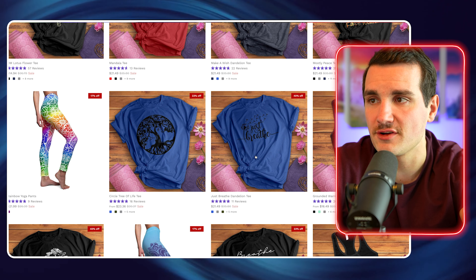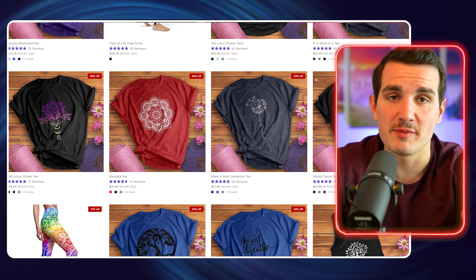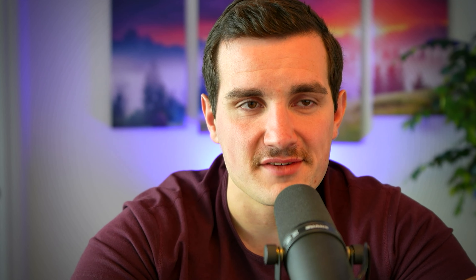Bonus points if the niche you pick is something you're also interested in yourself, because it makes brainstorming new design ideas far easier and more enjoyable. We launched with about 50 designs and very quickly noticed that certain patterns were performing well, so we made more designs like them. It wasn't too complicated. This was back three or four years ago, so Midjourney and DALL-E were not a thing — we were doing it the old fashioned way.